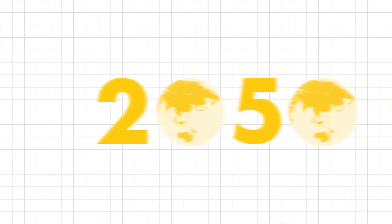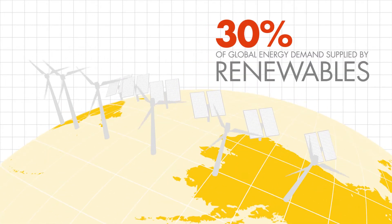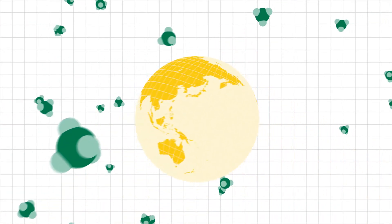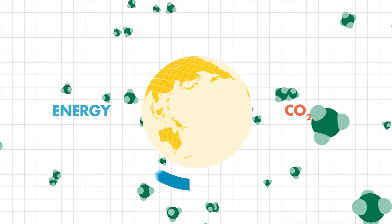By 2050, 30% of global energy demand could come from renewable energy sources, with natural gas providing flexible backup power to compensate for their intermittent nature. So cleaner-burning natural gas is the cheapest and fastest way for most countries to meet their growing need for energy while curbing CO2 emissions.